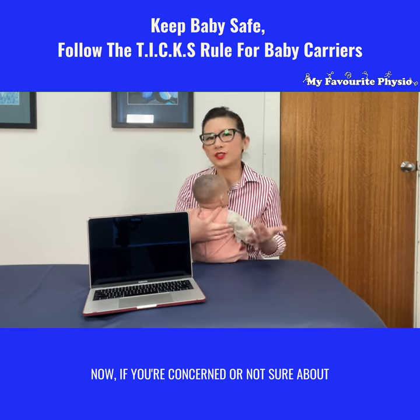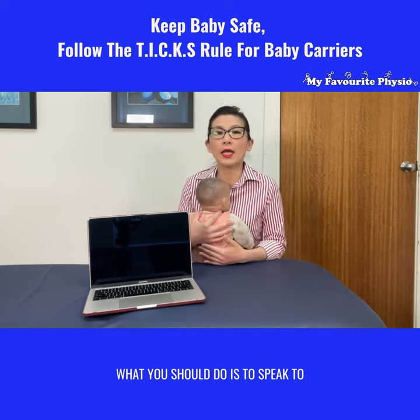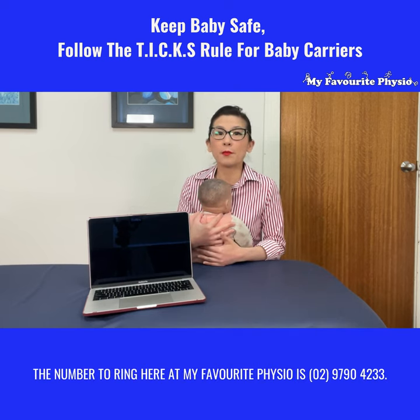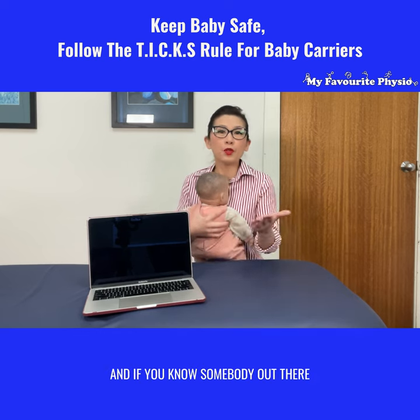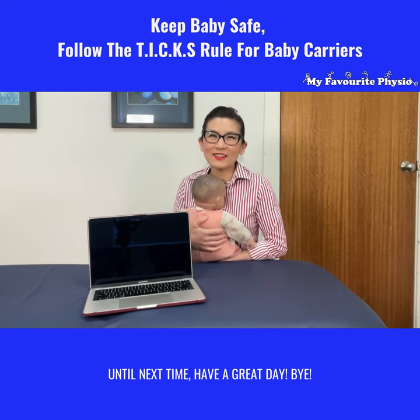If you're concerned or not sure about any baby carriers you're thinking of, you should speak to an expert pediatric physiotherapist. If you'd like to speak to one of our expert pediatric physiotherapists, the number to ring here at My Favorite Physio is 02 9790 4233. And if you know somebody who's expecting a baby and shopping for baby carriers, why don't you like and share this video with them? Until next time, have a great day. Bye!